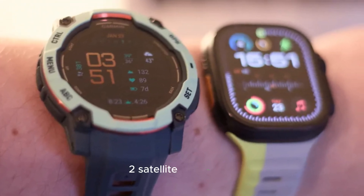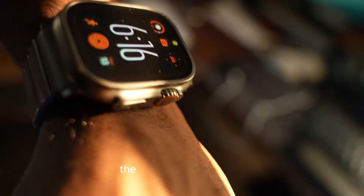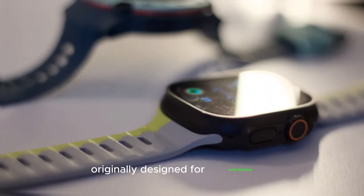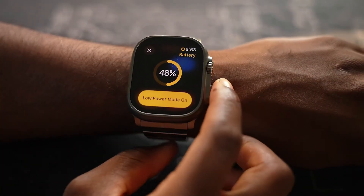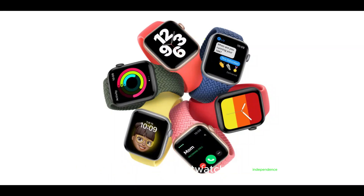Number two: satellite messaging — stay connected anywhere. Satellite messaging changed the game for iPhone users, and now it's finally coming to the Apple Watch. The Ultra 3 is rumored to support satellite connectivity, letting users send messages even without a mobile signal or Wi-Fi. Originally designed for emergencies, satellite messaging will soon let you contact anyone, anywhere — especially useful for hikers, travelers, or anyone off the grid. With iOS 18 enhancing this feature, expect a huge leap in smartwatch independence.